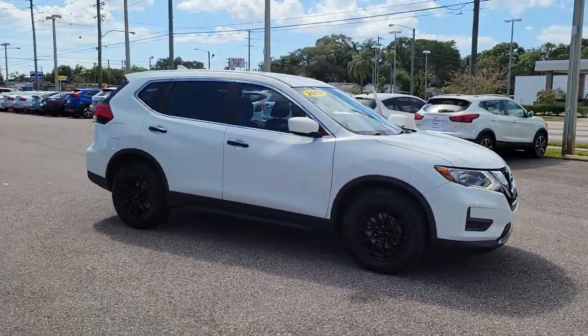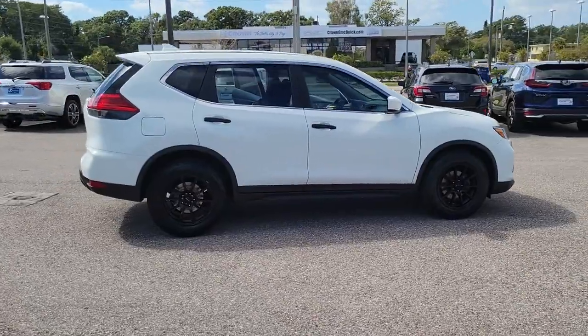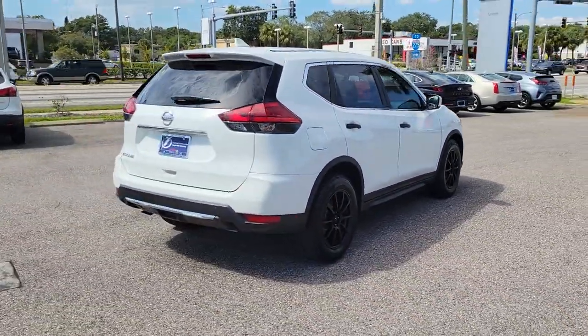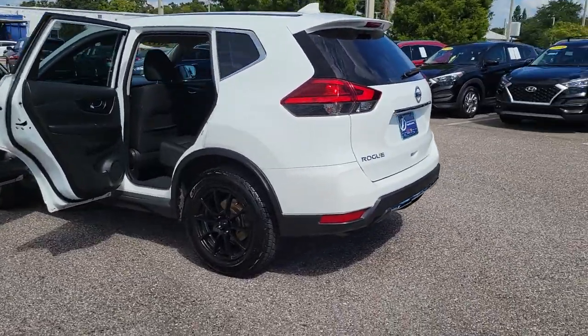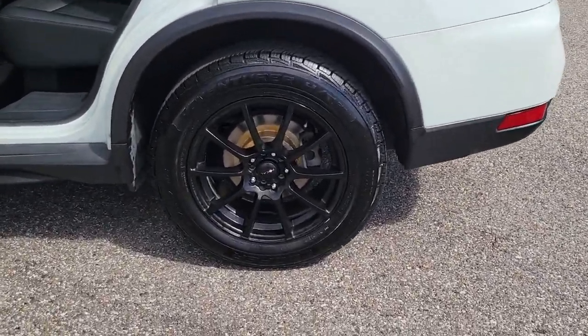You just found the 2017 Nissan Rogue. With less than 80,000 miles on the odometer, this vehicle provides excellent value. Here's a stylish, efficient Rogue that has the features you need to stay on top of today's demanding lifestyle. This can-do crossover anticipates your wants and needs with a quiet, comfortable ride in a spacious, well-equipped cabin.